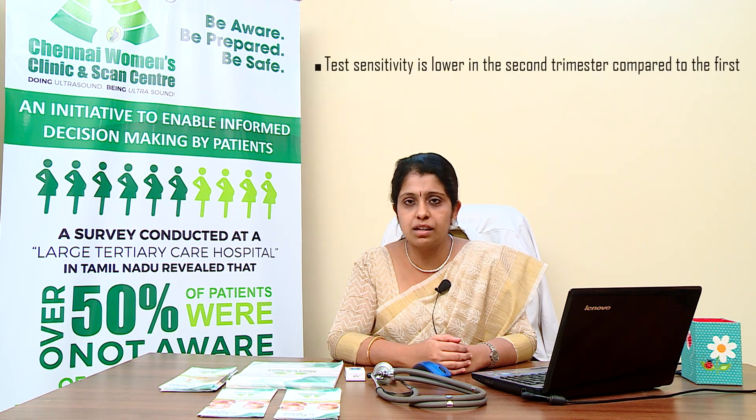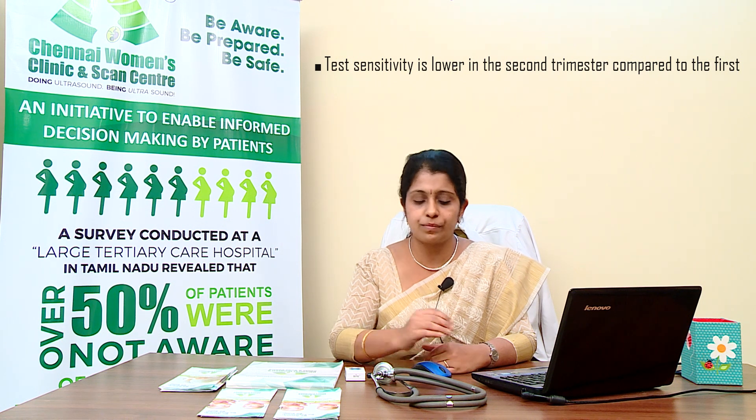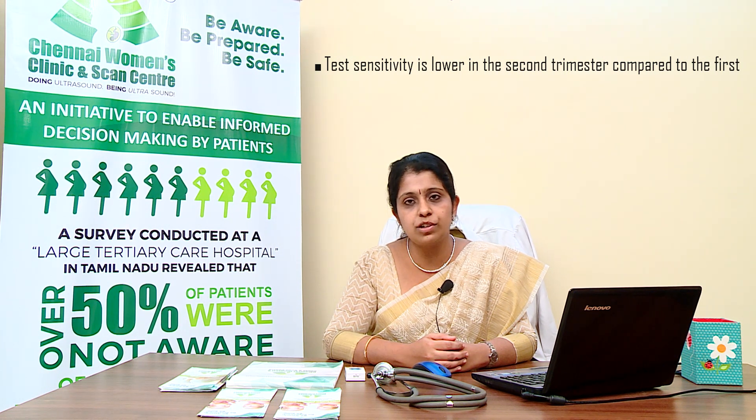The second trimester covers the stage of pregnancy from 16 to 20 weeks. Patients who have missed first trimester screening are usually called for second trimester screening. However, the sensitivity of prenatal screening done during the second trimester is less compared to first trimester screening. Before the blood test is performed, an ultrasonogram is done to rule out any major structural malformations in the baby.